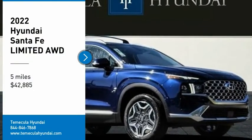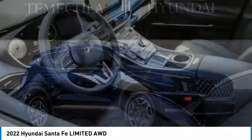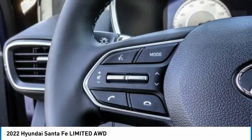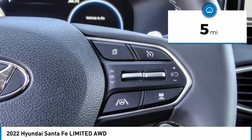Stop by and take a look at the 2022 Santa Fe. Style, quality, performance, value — need we say more? It is priced below $45,000, and this vehicle has less than 100 miles.